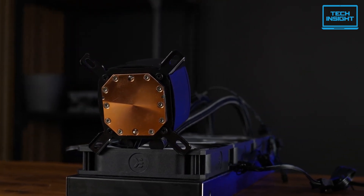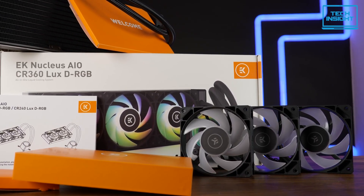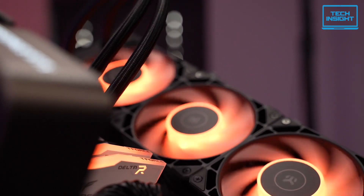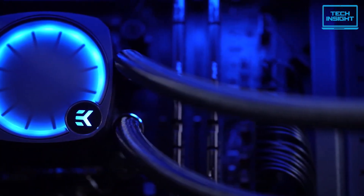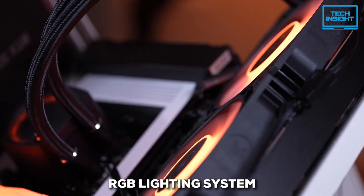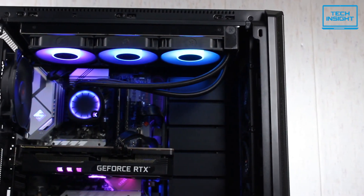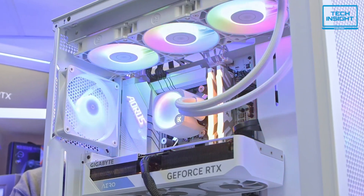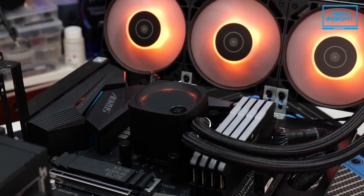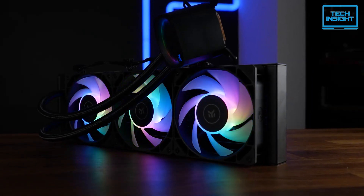It combines a precision-engineered pump with high-static-pressure fans that rotate at up to 2,500 RPM. This setup ensures your CPU gets consistent cooling across all its cores, even when pushing it hard during intense gaming sessions or heavy workloads, allowing the 7800X3D to easily maintain its peak boost clocks. It also features a digital RGB lighting system that plays nice with most major motherboard RGB software, and it includes a user-friendly AM5-compatible mounting system. For those who want top-tier cooling and love customizable RGB, the EK Nucleus AIO is a real contender — premium, but it delivers on both performance and aesthetics.